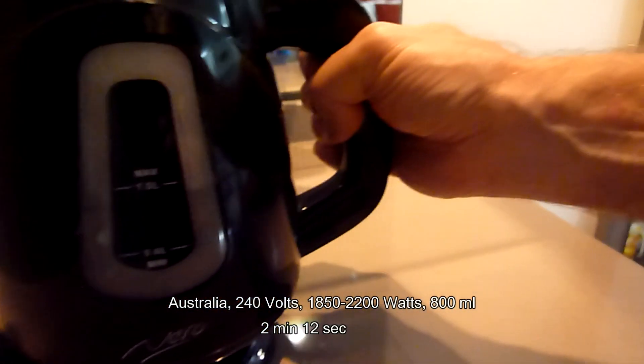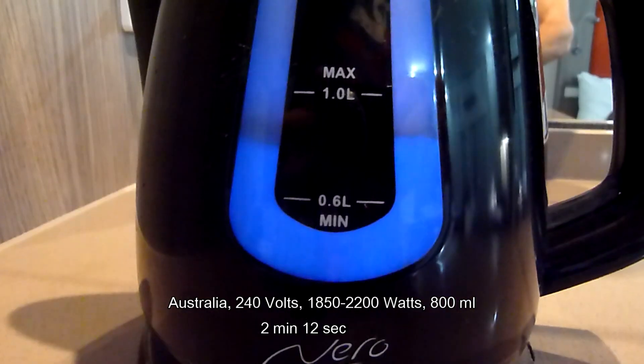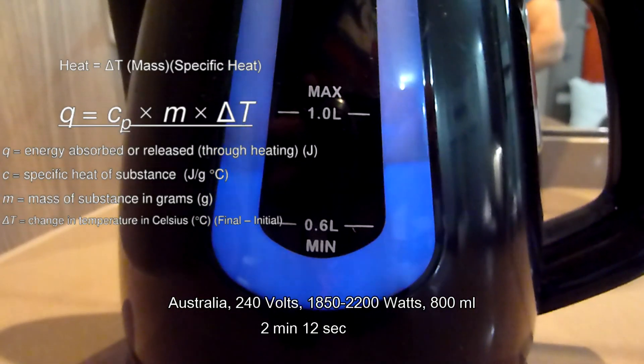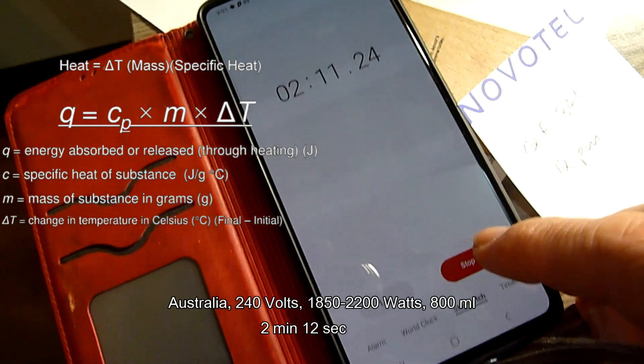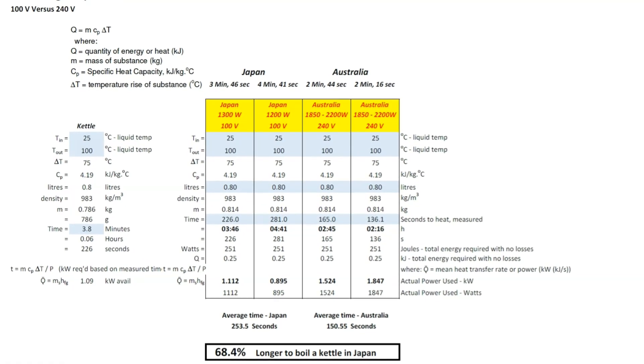Engineers have proven many times that current is far more dangerous than voltage. There are also some quick back-of-the-envelope calculations at the end that use the CP-delta-T heat transfer correlation to prove that it takes 68% longer to boil 800 mils of water in Japan compared to Australia.